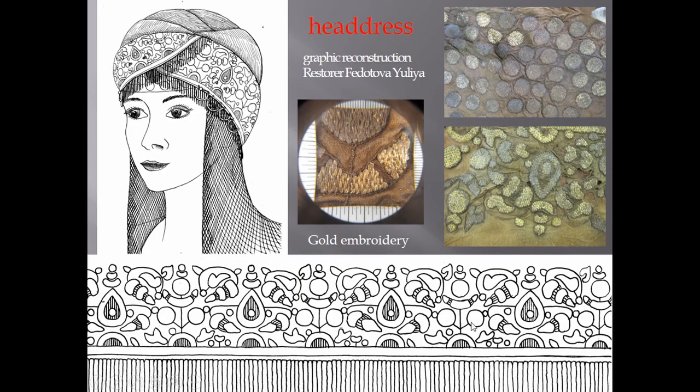This is the graphic reconstruction of the headdress. You can see the ornament of this embroidery, and this is how the headdress was worn.